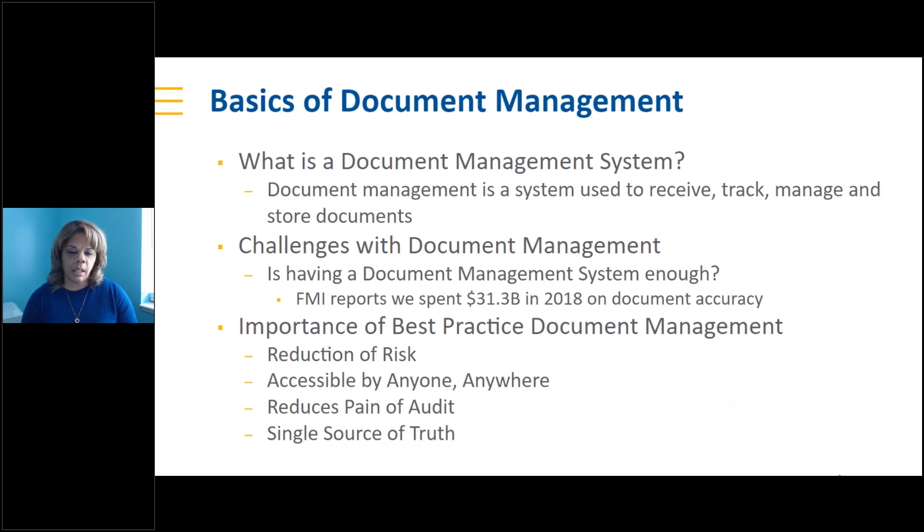When it comes to document management, you want to reduce your risk, get accessible information at any time and anywhere, reduce the pain of an audit, and have a single source of truth. Reduction of risk — for example, amid COVID-19, are you tracking safety requirements and regulations around how people work on site? How are you communicating and tracking compliance? Other items include tracking diversity and ensuring that information is easily accessible and reportable.